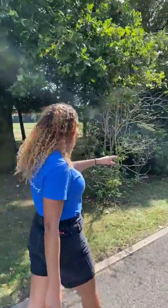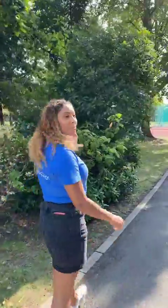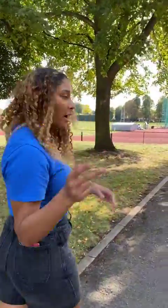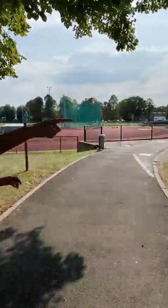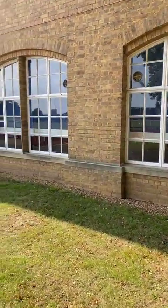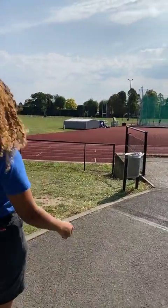Just around here is the running track. I'll also point out the back of the library — in the back of the library there are group study areas that you can hire out. There's basically a whiteboard in there, some chairs, and a computer, so if you want to have a brainstorm or you've got a group presentation, you can book out these areas.